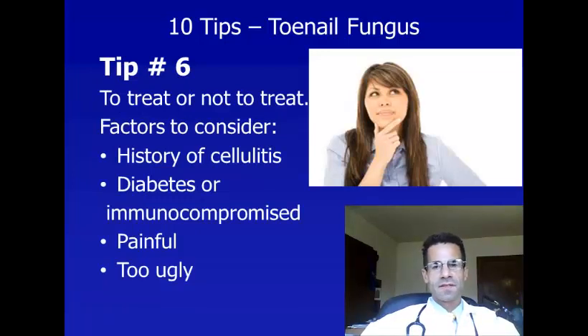Tip number six: if it is determined that you do have toenail fungus, you don't always need to treat it. A lot of people have toenail fungus that doesn't bother them, they don't have any risk factors for getting sick from it, and they're not bothered by the appearance — in these situations, there's no real reason to treat it. However, you should consider treatment if you have a history of cellulitis, which is an infection of the skin that can be caused by toenail fungus, especially cellulitis of the feet or legs.